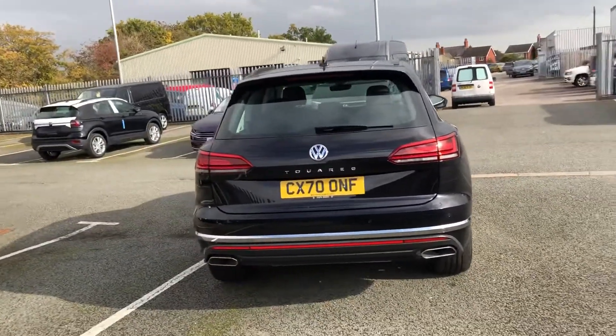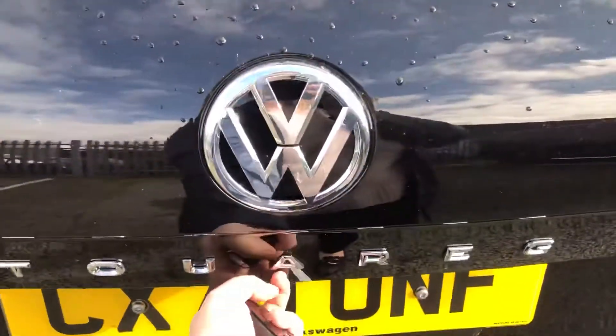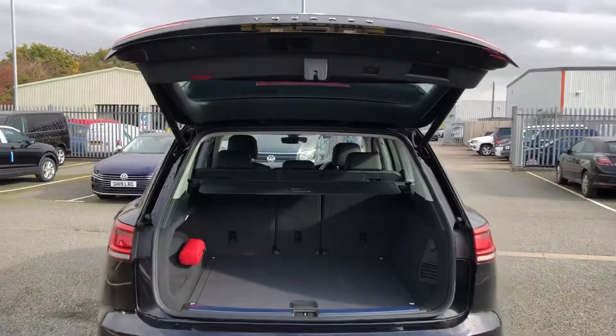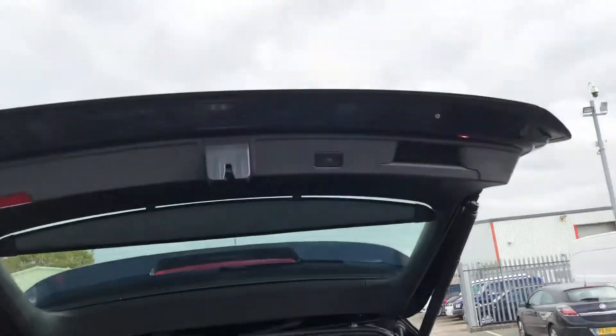You have an electric tailgate on this model, so I'll demonstrate that for you now. And then to close it you just need to press the button on the top of that.